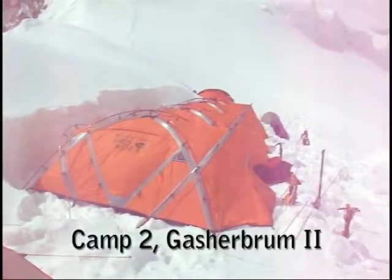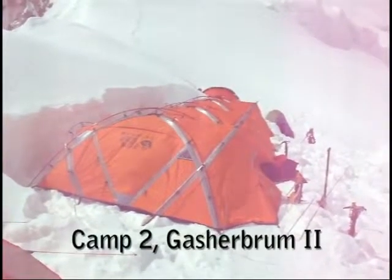Here I am at Camp 2 on Gasherbrum 2, about 6,400 metres. The ascent route is behind the tent there. You can see some footprints just going to the right of that bit of rock — it reaches a shoulder, carries on up to the right to the next shoulder. There are some figures actually on there. Camp 3 is just below the summit pyramid, and on summit day you go underneath the rock pyramid and up to the summit from the right.